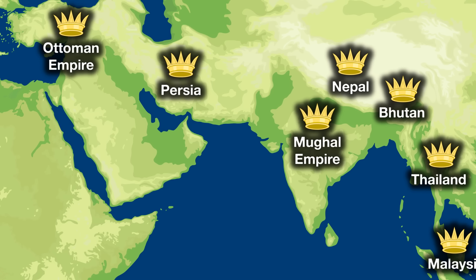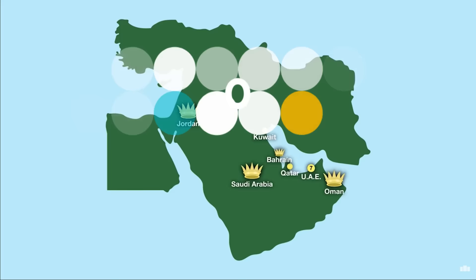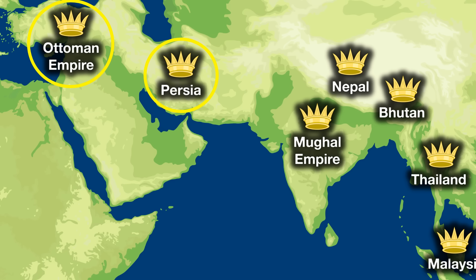In our journey across the continent of Asia from east to west, we now come to the Middle East. Currently, of the 14 monarchies that still exist in Asia, half of them are in the Middle East. But out of the seven Middle Eastern monarchies, the total number that have physical crowns is zero. All seven of the Middle Eastern monarchies are in Arabic countries and, like I said earlier, different cultures have different customs and, in Arabic monarchies, physical crowns are simply not a thing. So, the last two crowns that we're going to look at are from former Middle Eastern monarchies.